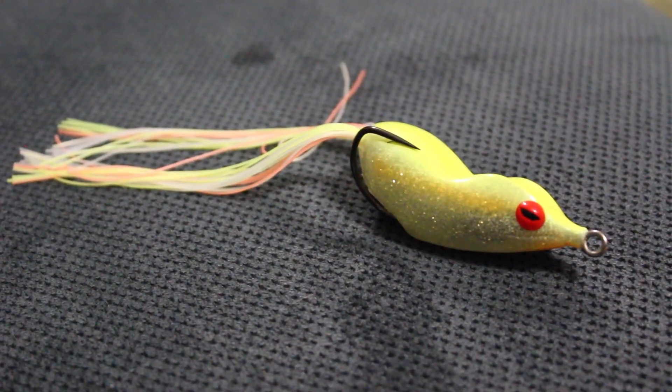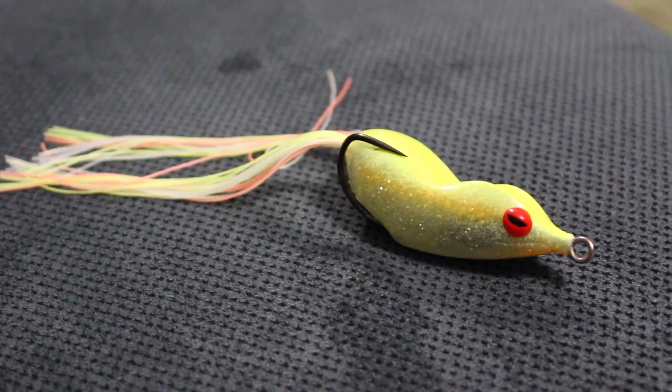We're gonna do the plus one first, which is a frog. Late September, early to mid October, if you have any lakes with grass, that's when it's gonna be the most matted — what I call the cheese. As the temperatures start to drop and pressure starts to change, those bass are gonna start feeding more heavily, so they're gonna be more apt to eat the frog good. A lot of times you get a lot of blow-ups and misses on frogs.